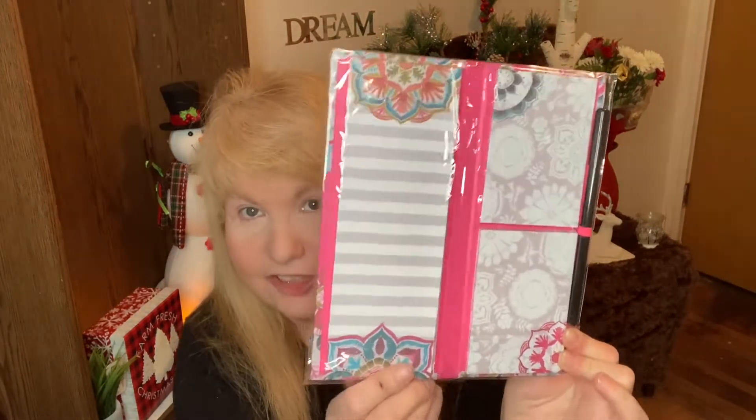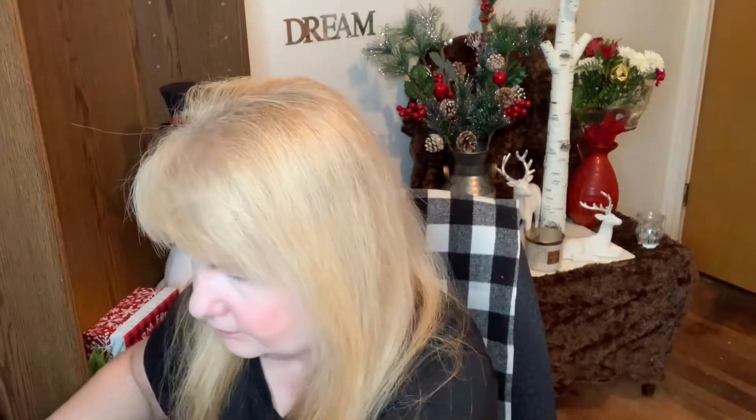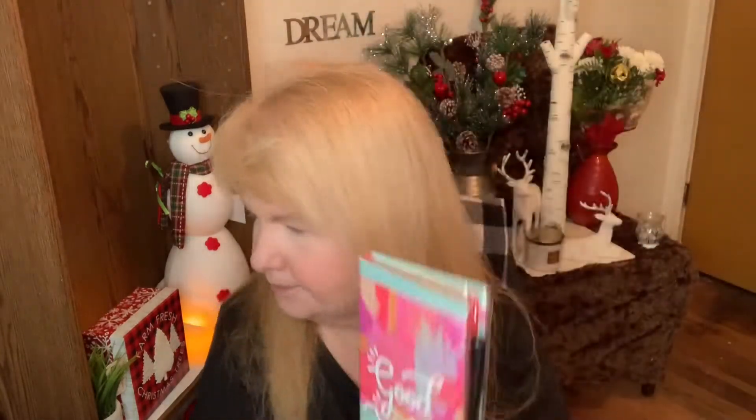I got some of these notepads and they come with a pen, and when you open them up they have a lot of notes. I got two like this, one like this — it's got some suns on it and it says 'Shine Bright' — and one like this that says 'Good Vibes Only' with some nice papers inside. Those are nice to throw into a gift as an extra.